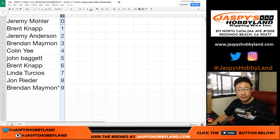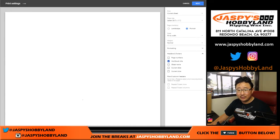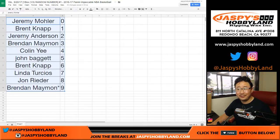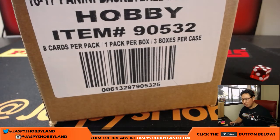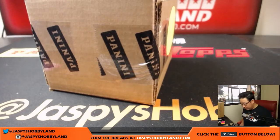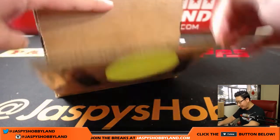Let's order this numerically. Is there any trade? I don't think anyone's going to trade in this. Highly doubt it. Let's print that out. Size is kind of aggressive but we'll go with it. We'll have another one-box break — it's already in the store right now at jasbeyshobbyland.com. Trade window is still technically open.